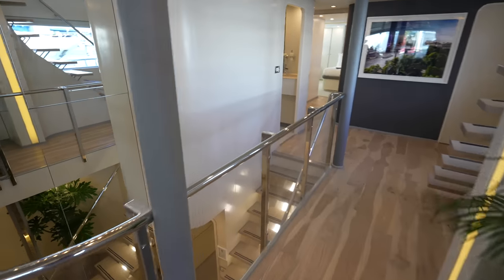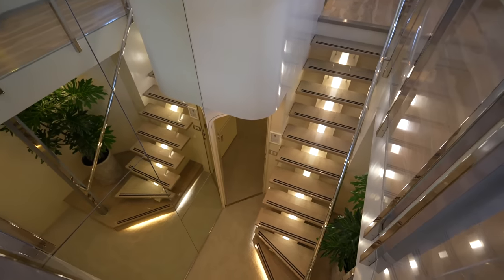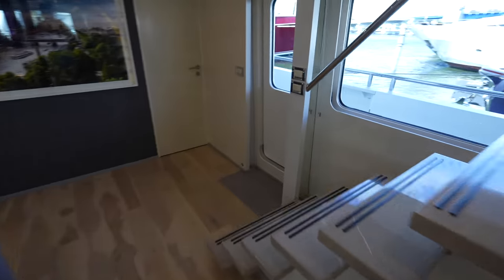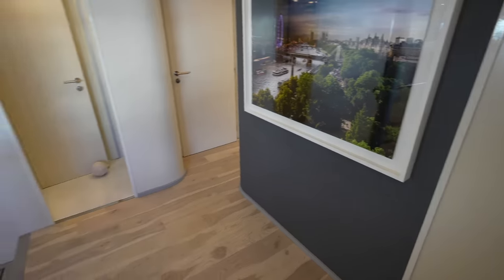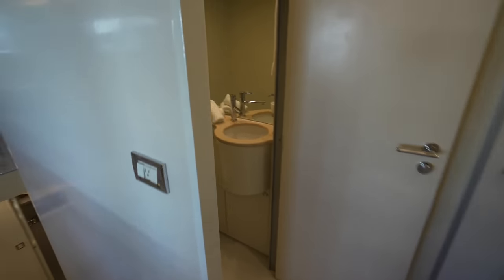If we continue forward you'll see this beautiful main staircase. You also have a side access door here so this could act as a main entrance into this foyer area. And we have a day head right here.